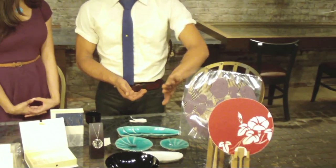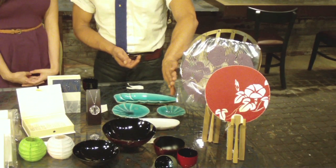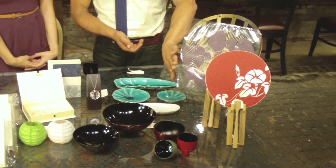We'll start first with Aiba. Aiba designed these beautiful handcrafted traditional Japanese fans. They come in a wide assortment of colors — again, handcrafted by Aiba.